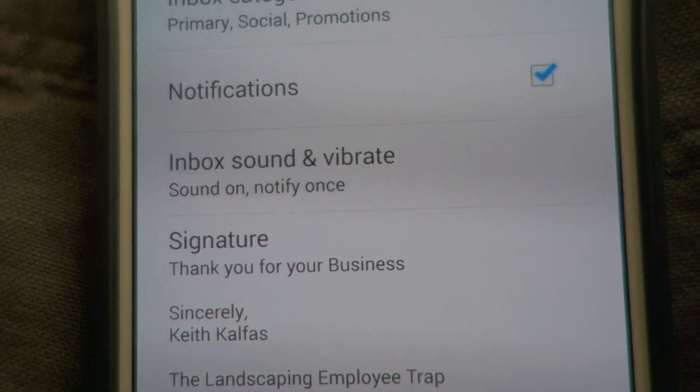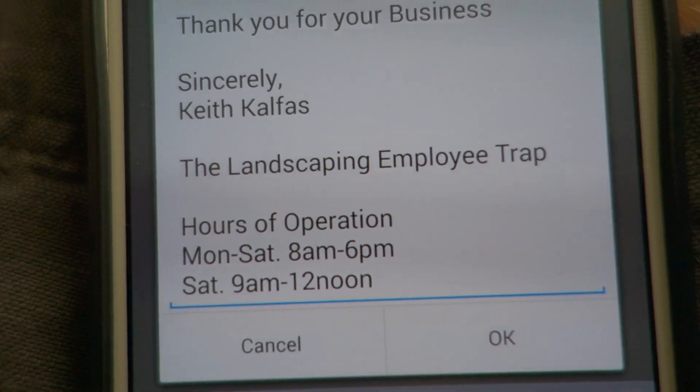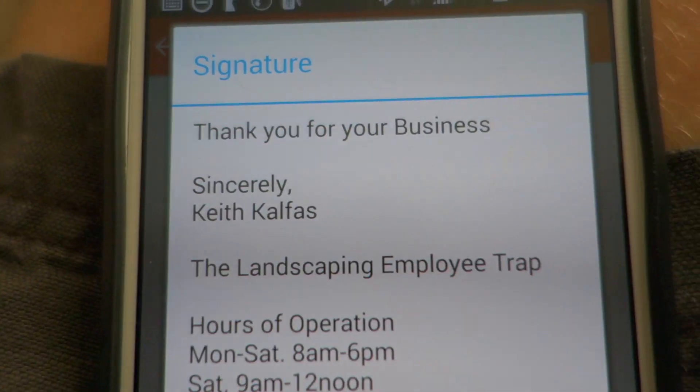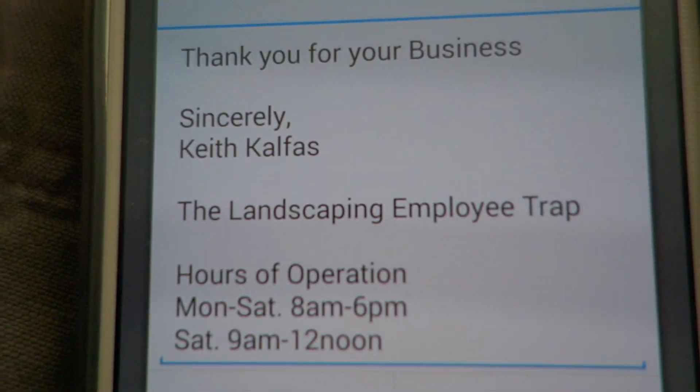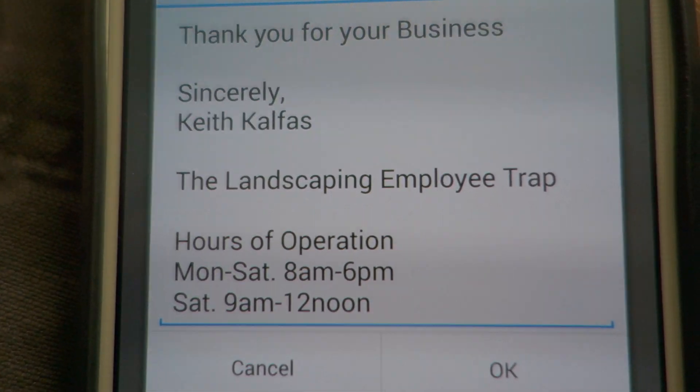Click on signature, and then you can go in and automate — like you see people at the end of their text messages or their business email addresses — and type in: thank you for your business, sincerely, Bob Jones, the name of your business, your hours of operation, and maybe some other vital information that would really help them.